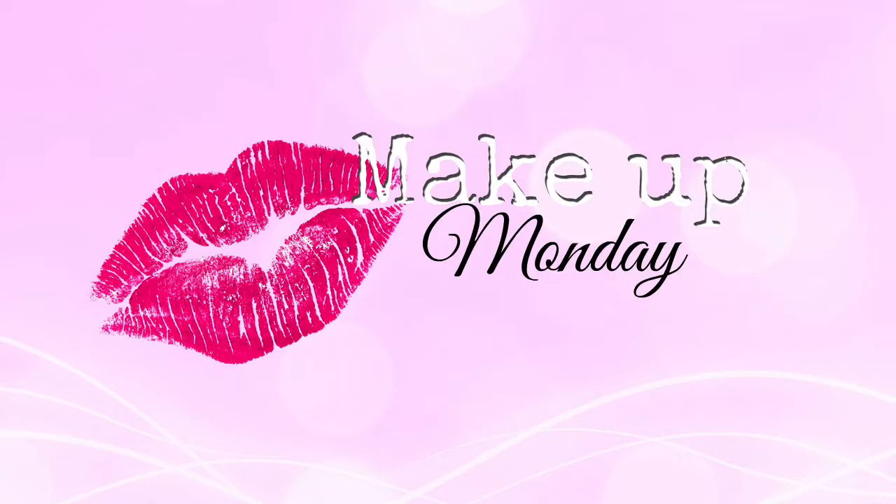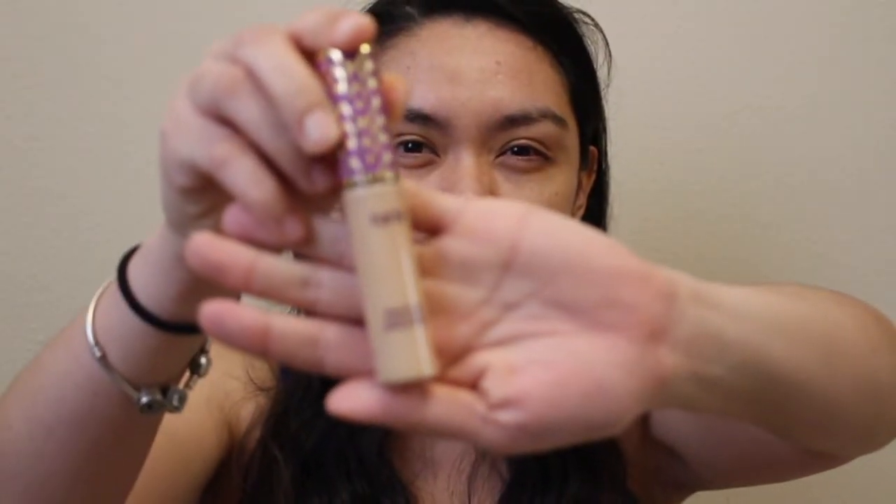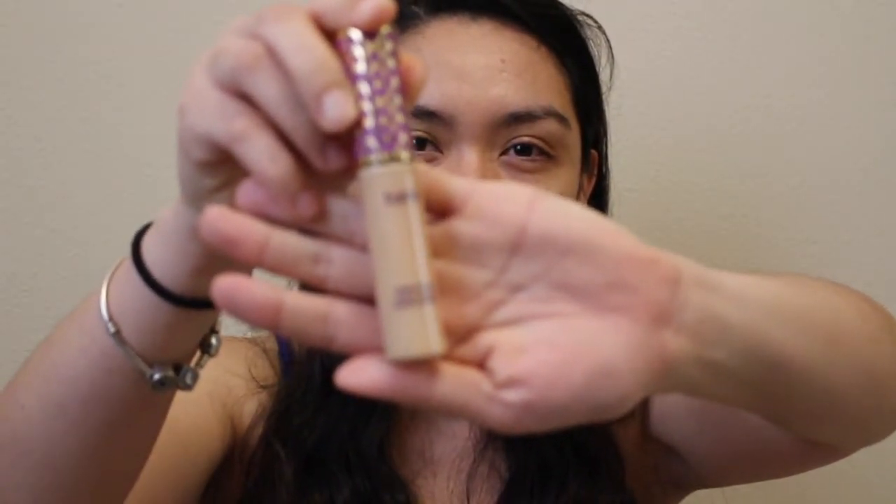Hi loveys, welcome back to my channel. Today's video is gonna be this makeup look using the Soft Glam palette by Anastasia Beverly Hills. At the end of the video I'll show you the swatches of every color in the palette. I hope you enjoy, let's get into it and keep on watching.